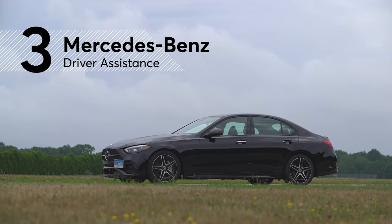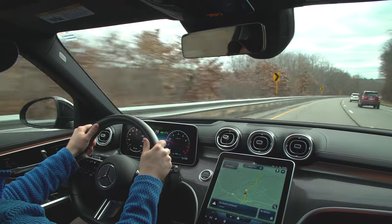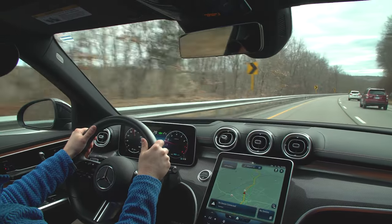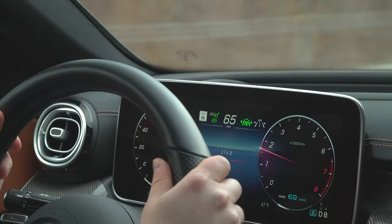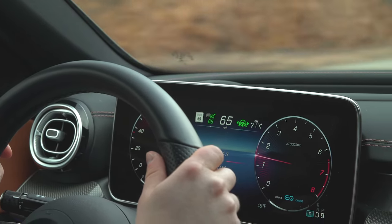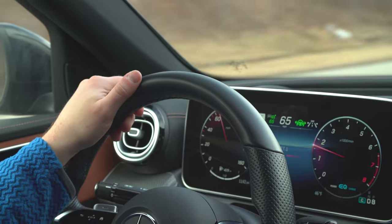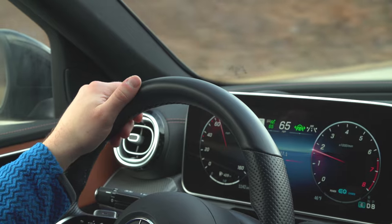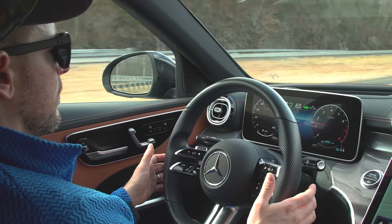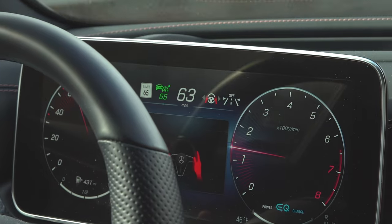Coming in at number three is Mercedes-Benz with what it calls its driver assistance system. Lane centering assistance offered smooth adjustments on curvy roads and allowed the driver to easily offer their own steering adjustments without having the system shut off. However, we don't like that the Mercedes system only requires a hand resting on the steering wheel to try to tell if the driver is paying attention, and it can take up to 30 seconds before it gives an audible warning to the driver if they stop holding the wheel.